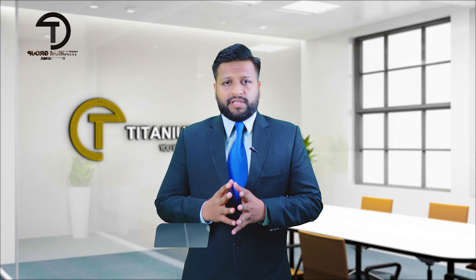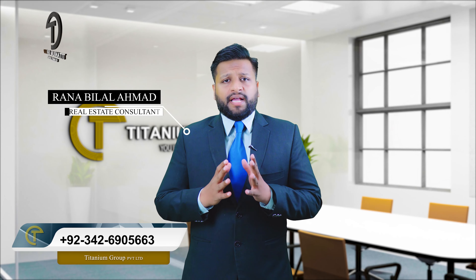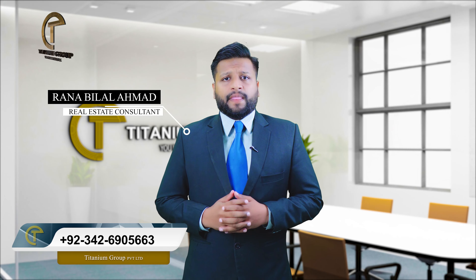As you all know, Titanium Group platform can provide information about real estate or any project. Today I am here with a very interesting topic from an investment point of view and a long-term residential point of view. It is DHA Phase 3 New Rawalpindi.